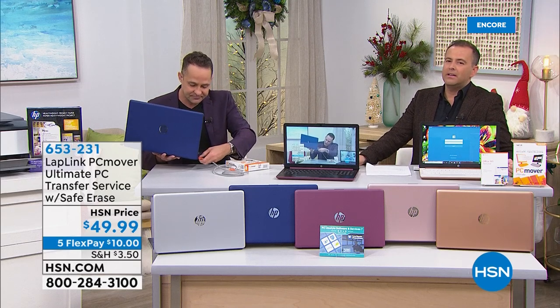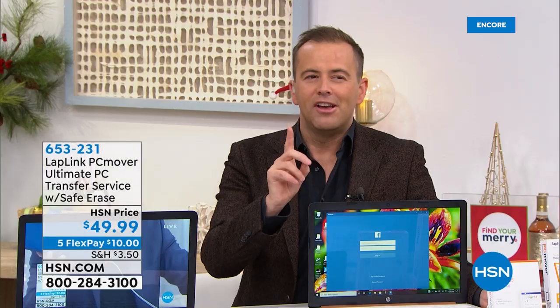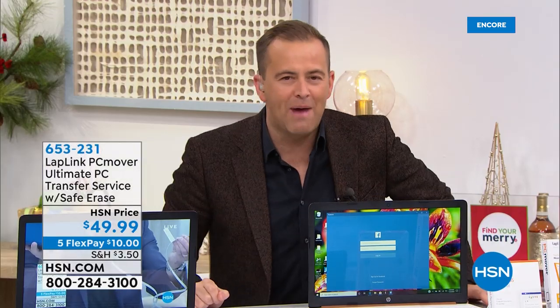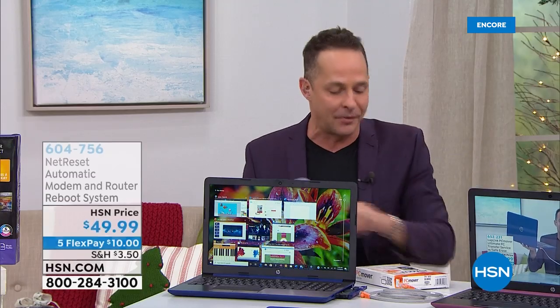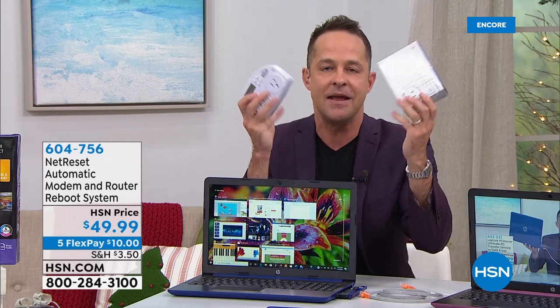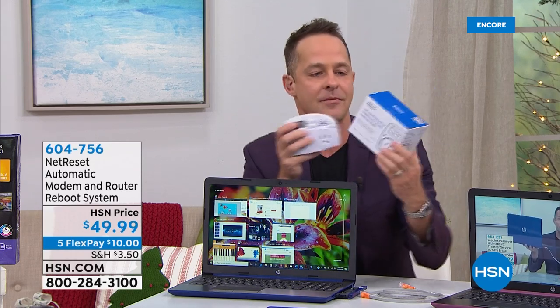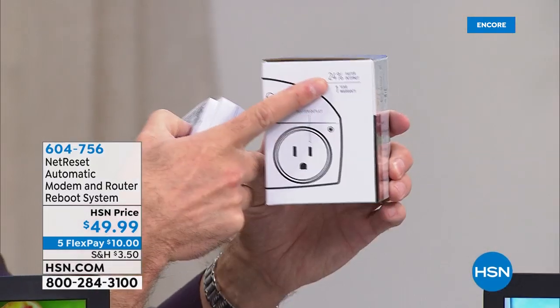Rumor has it that you have been harboring a secret from us — the secret to faster internet. This is called Net Reset. This makes everything in your house — your internet — up to 24% faster. You buy it one time, it is not a subscription.